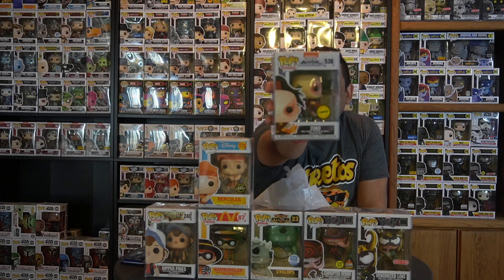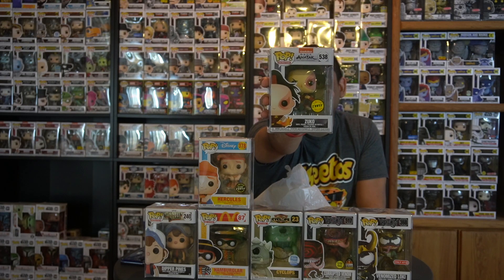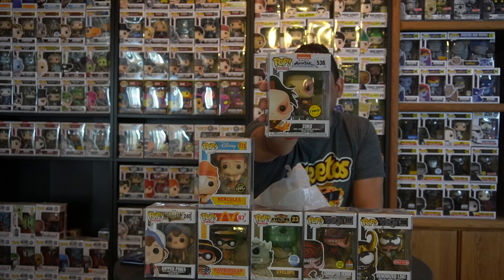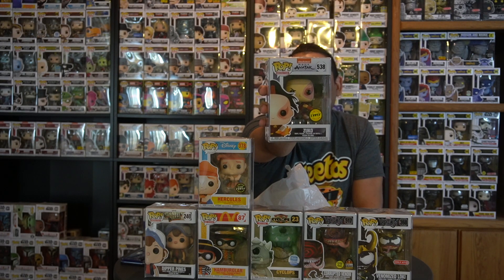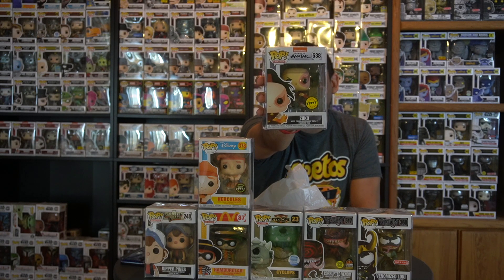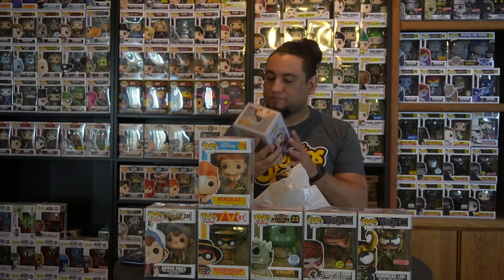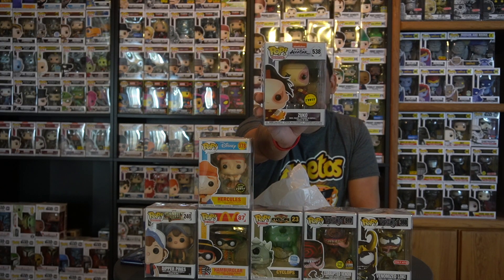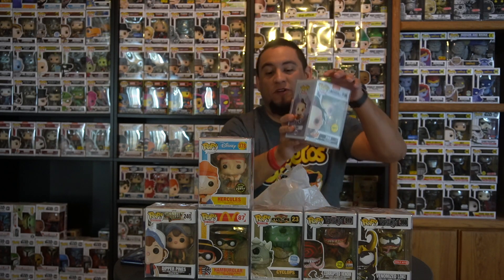Next we've got the BAM chase Zuko with the flame daggers. This one is awesome — Zuko is probably my favorite character from Avatar: The Last Airbender. His redemption story is the best, voiced by Dante Basco — Rufio himself. I told George I was looking for it and he had one in the back he hadn't even put out yet, so he hooked me up at a really great deal.